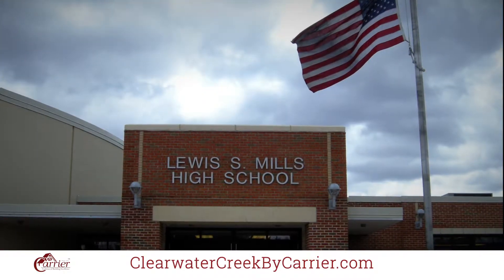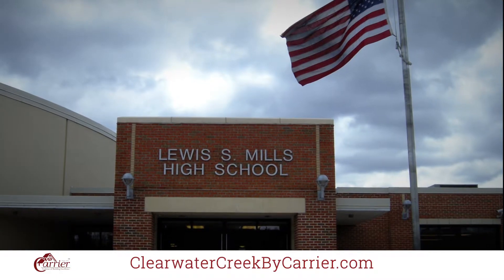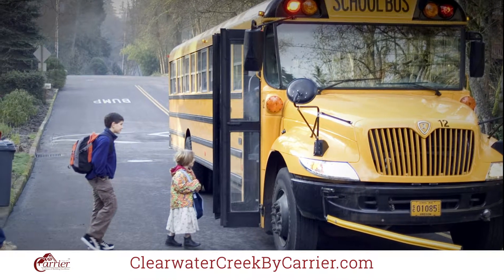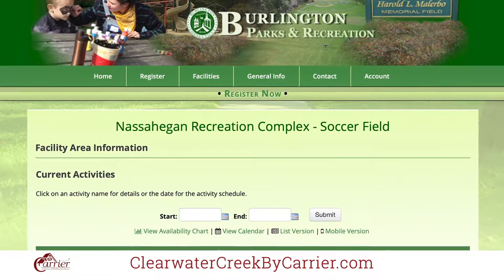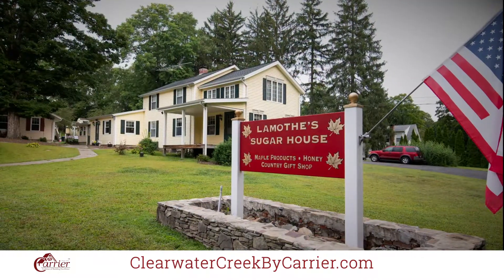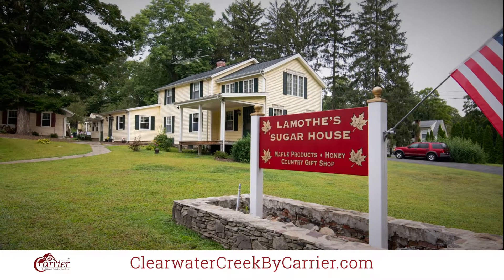Residents within Clearwater Creek in Burlington are extremely happy with the town's school academic and sport programs and have always shared with us how well their children are doing. Clearwater Creek is within walking distance to one of Burlington's Town Recreation Centers. The picturesque Burlington Hall is close by, and Burlington is home to a sugar maple tapping company for your sweet tooth.